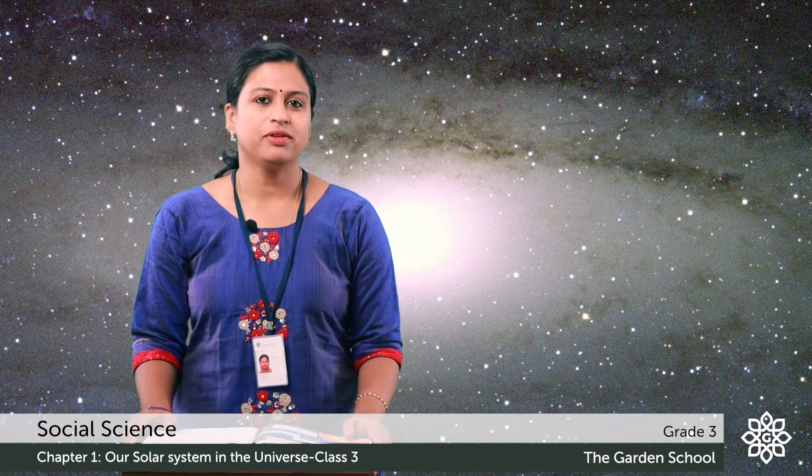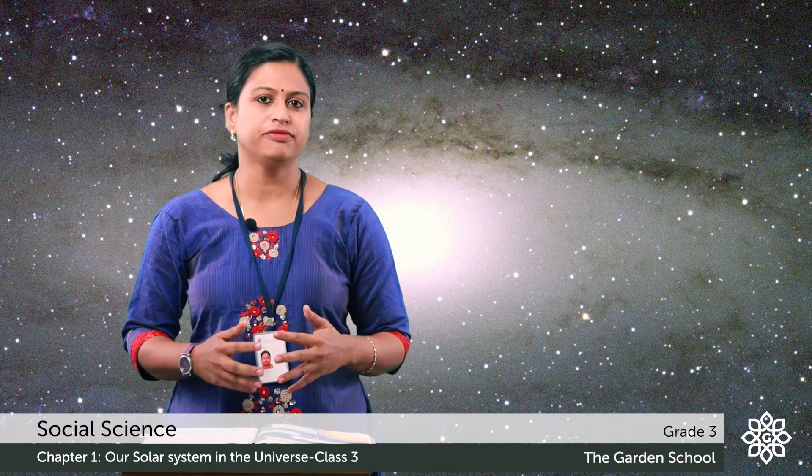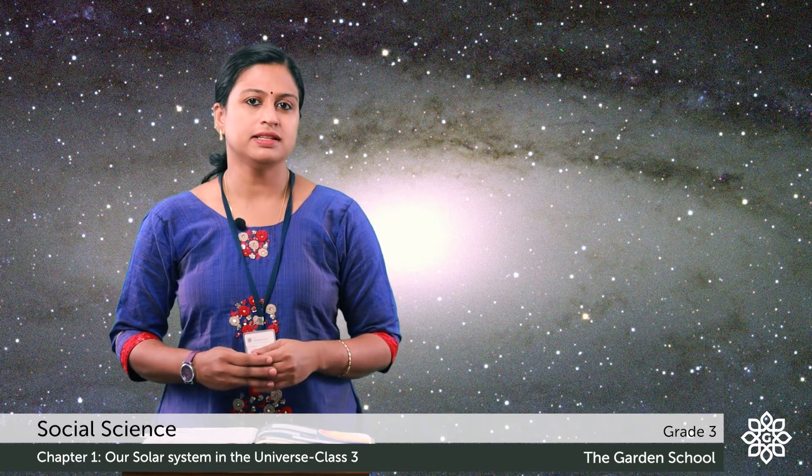Good morning kids. In the last class we learned about the heavenly bodies. I hope you all did your activity in your notebook. Today we will continue from page number 4, that is the solar system.